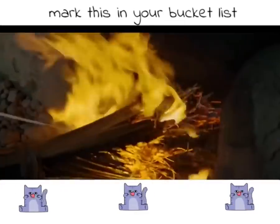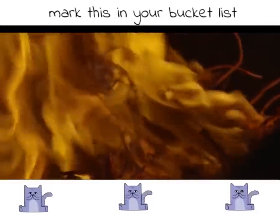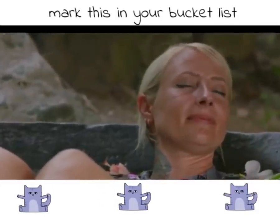Luckily, these woks are made of thick cast iron, so it's not quite as hot as it looks. It just takes a bit of getting used to.